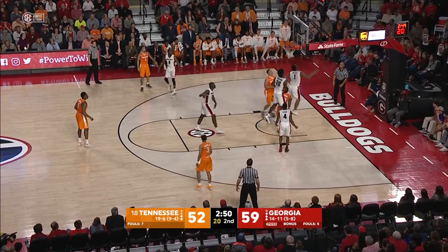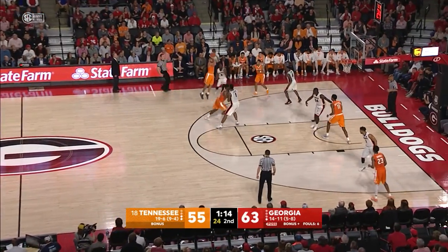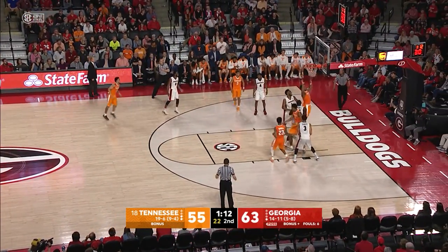Georgia leads by seven. Pass inside goes to Bowden and he puts it up and in. Got loose on the right block. Daniel hands it back to Turner, he's going to launch a three. That's good. That's money.